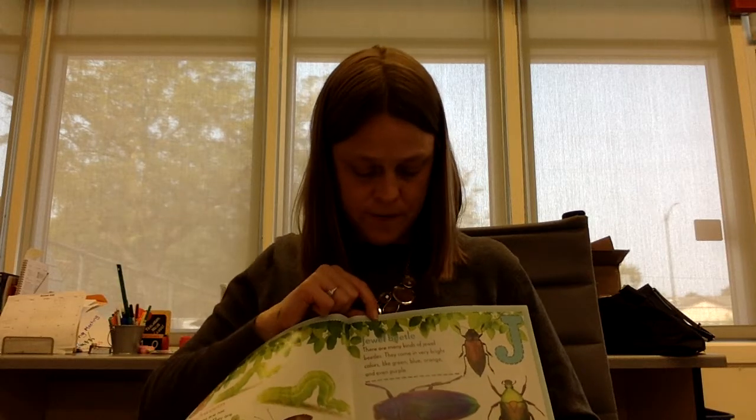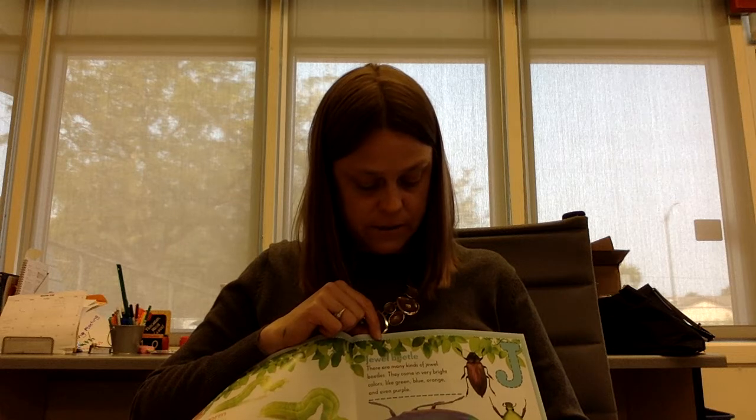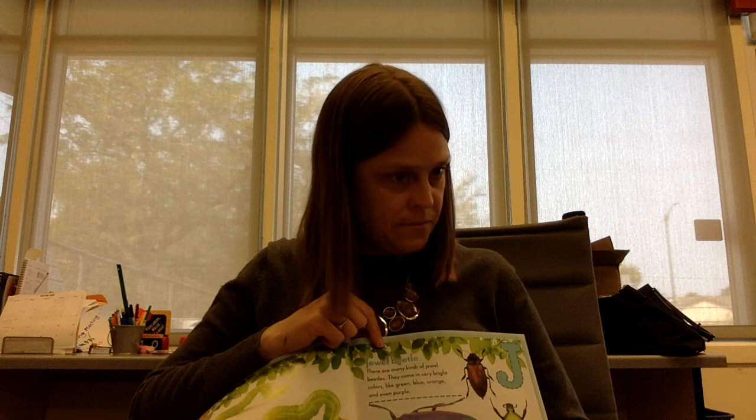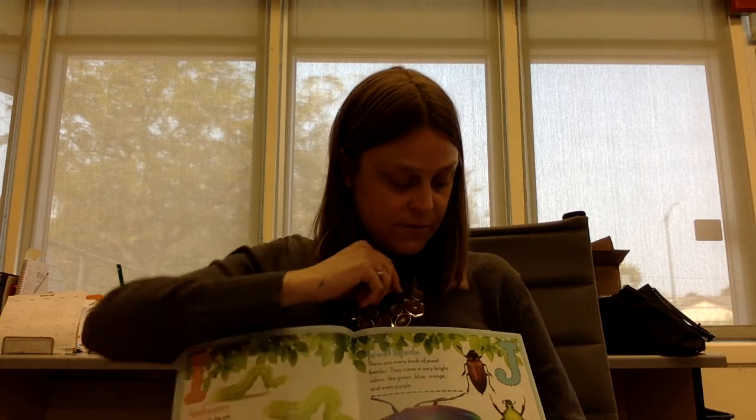J is for jewel beetle. There are many kinds of jewel beetles. They come in very bright colors like green, blue, orange, and even purple. June bug hides during the day. At night they eat plants and flowers.